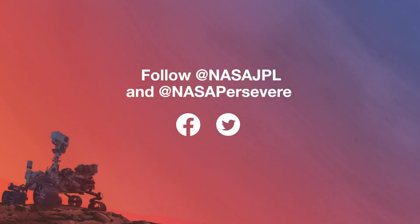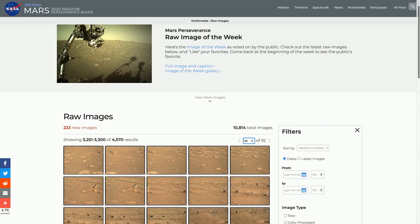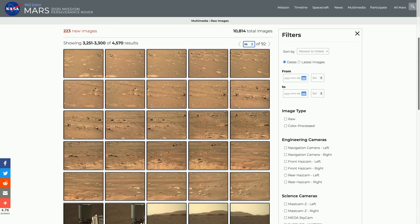Thank you so much for joining us today, Eva. To get the latest updates, follow @NASAJPL and @NASAPersevere on social media and on the mission website, mars.nasa.gov/perseverance, where you can also find all the raw images being sent back by the rover.